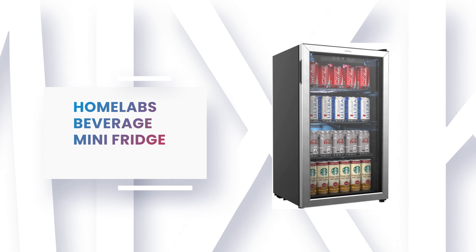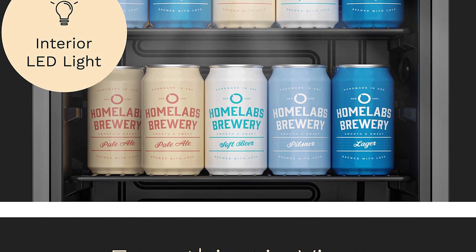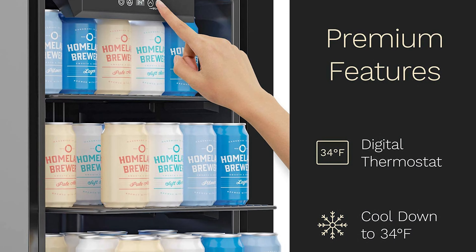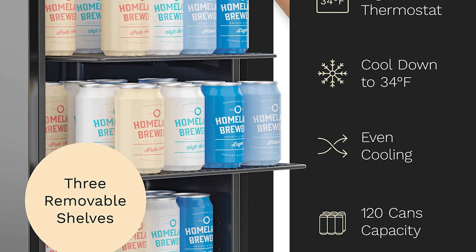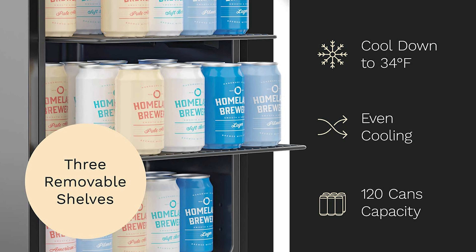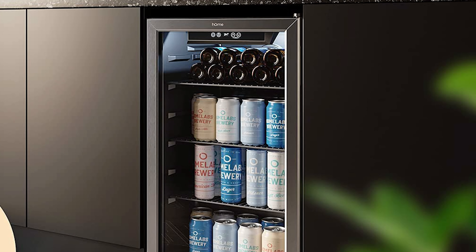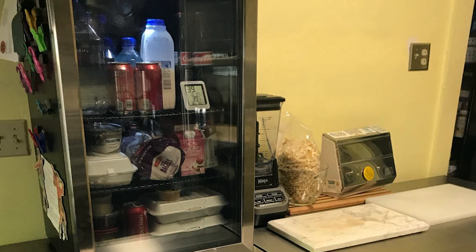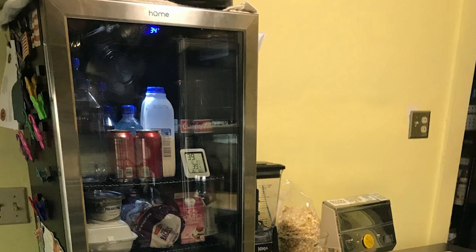Number 4: Home Labs Beverage Mini Fridge. This 3.2-cubic-feet freestanding beverage mini fridge is ideal for any space to keep drinks cool and always within reach. It features an elegant see-through, left-hinged glass front door with a stainless steel frame so you can view your wine, beer, or soda at a glance. Its white LED interior light illuminates for easy nighttime selection. This mini fridge comes with three adjustable and removable chrome shelves and can conveniently hold up to 120 standard-sized soda or beer cans, or several bottles of wine.